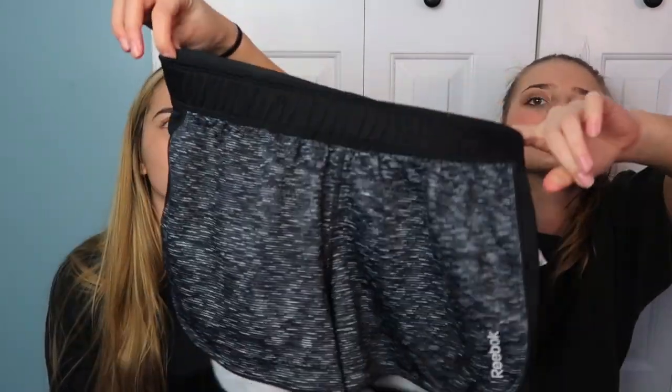Then I got some shorts — these are just some gray ones from Reebok and they have gray with black stripes on the sides. They're really cute. I also purchased these Champion shorts — I didn't realize they were Champion at first. They're just black and they have like breathing holes and a zipper on the back, really cute and stylish.